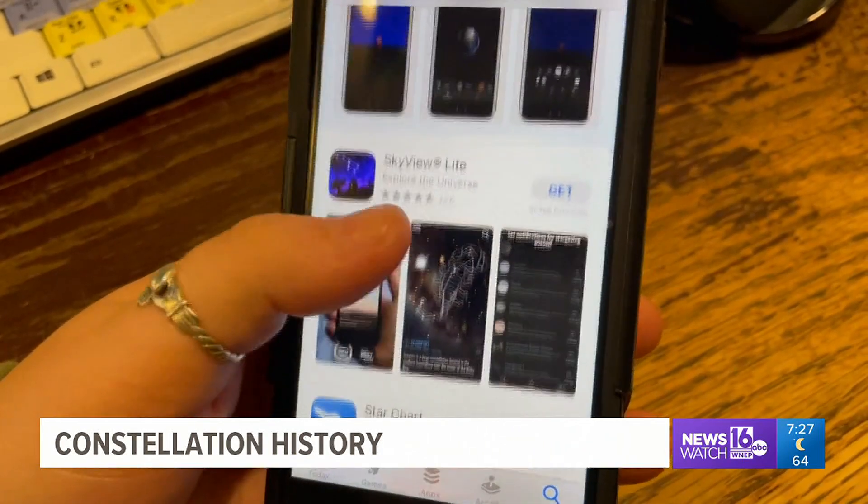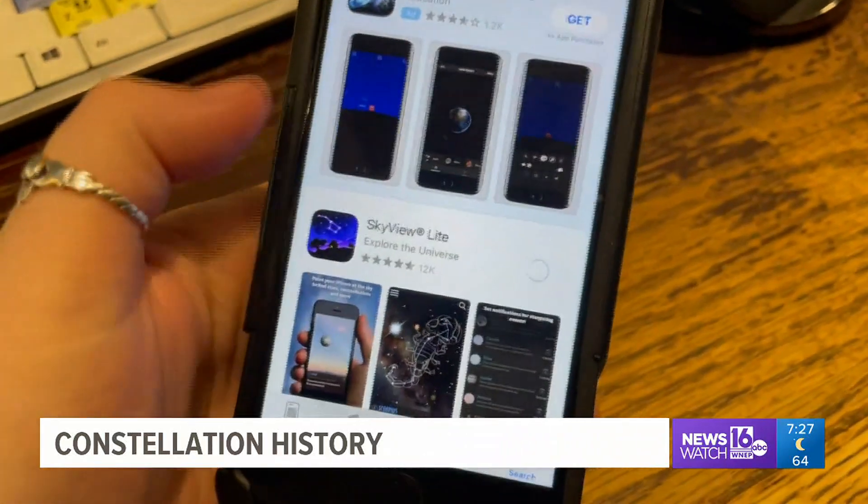To help spot constellations, you could use one of the many free apps available. Download them, use them — just aim at the sky and you'll see a pattern of stars.